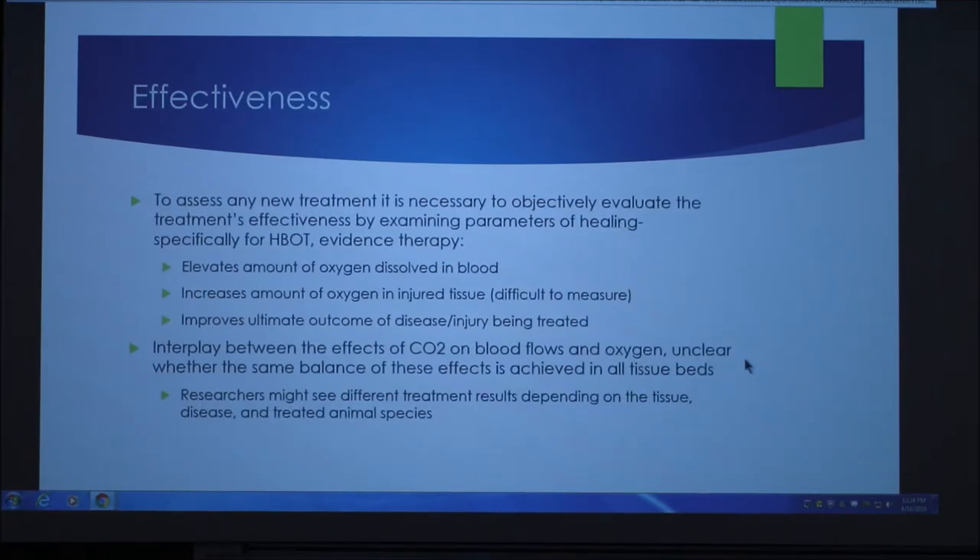As far as its effectiveness, to assess any new treatment it's necessary to objectively evaluate the treatment's effectiveness by examining parameters of healing, specifically for hyperbaric oxygen therapy. This involves whether it elevates the amount of oxygen dissolved in the blood, whether it increases oxygen in injured tissue — which is sometimes difficult to measure — and whether it improves the ultimate outcome of disease or injury. There is also interplay between carbon dioxide effects on blood flow and oxygen, and it's unclear whether the same balance of effects is achieved in all tissue beds. Researchers may see different treatment results depending on the tissue, disease, and treated animal species.